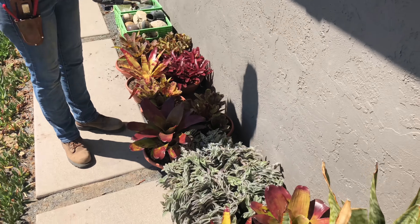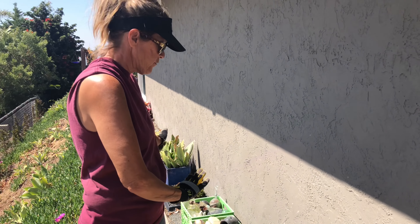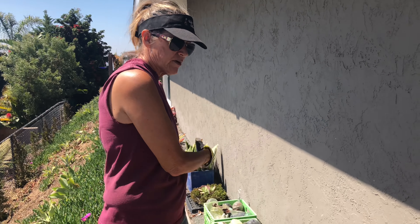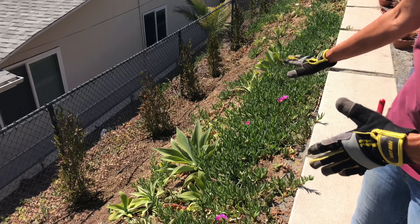Over here we're going to be planting — because this will be in shade in the afternoon — we're going to be planting all of the Vermilion, Sansevieria, Tradescantia, and Haworthia in here. It's going to be gorgeous.